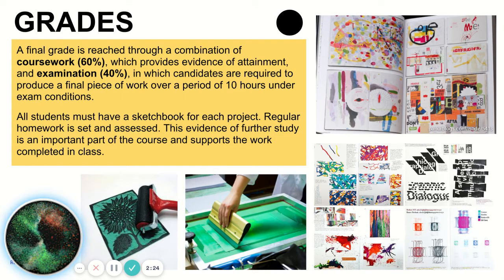Your grades are broken down as follows: your coursework is worth 60% and the exam is worth 40%. When you do your exam in Year 11, you will be expected to sit your exam over a period of 10 hours under exam conditions. During this time, you'll be able to create a final piece, finish off any coursework, and get your work ready to be submitted to the exam board.